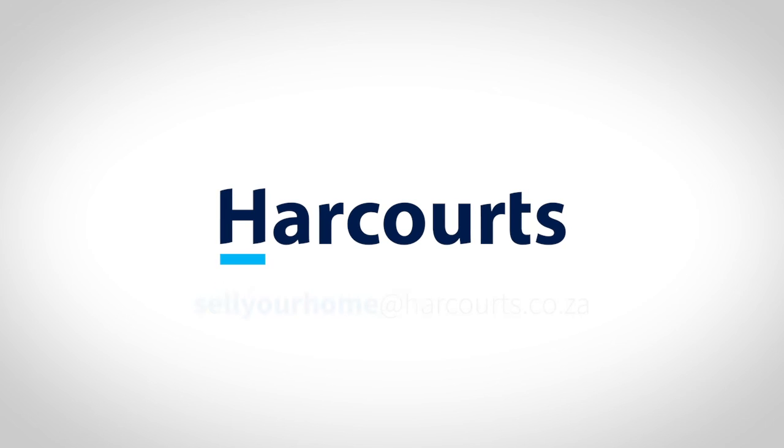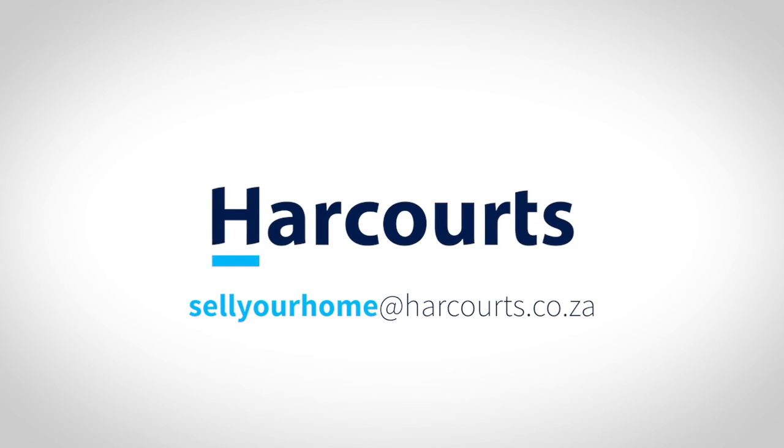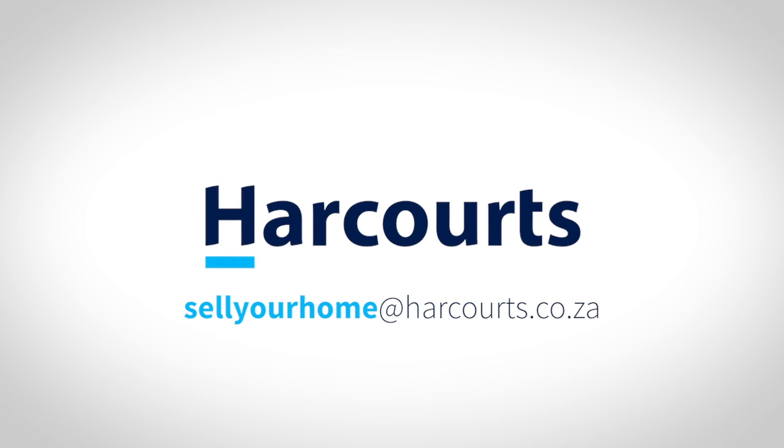Congratulations on making it this far in your property sales journey — you deserve every bit of success at this point. If you have not been implementing the steps while following along, it's time to go back to the beginning and start your property sales journey the right way. If you have achieved property sales success through this course or working with Harcourt's, we would love to hear about it. Please email us at sellyourhome@harcourt.co.za and have a great day.